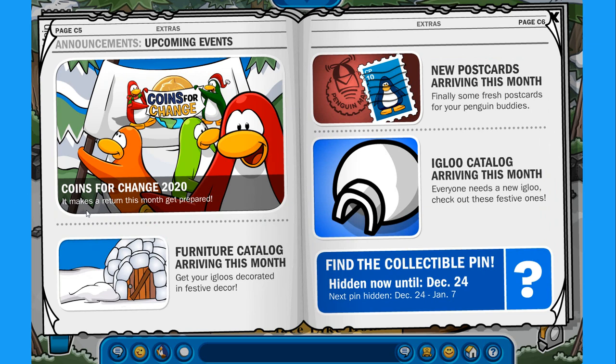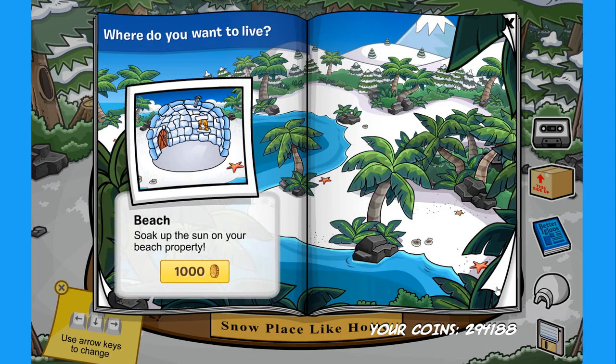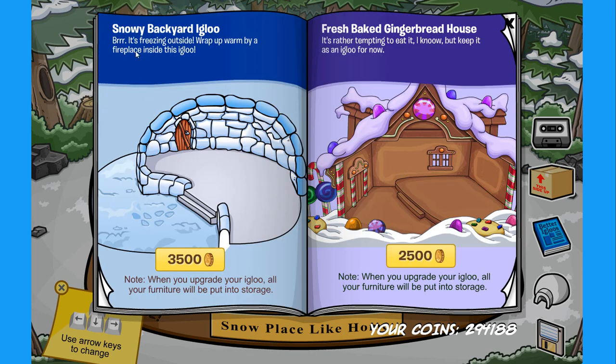Finally, the upcoming events: Coins for Change 2020 makes a return this month, the furniture catalog is arriving — we just saw it — new postcards as well, and a new igloo catalog. Good thing I saw it in the newspaper! Let's check the new igloo upgrades. We have the snowy backyard igloo for 3500 coins, and my favorite — the fresh baked gingerbread house for 2500 coins, all made out of candy. It is absolutely delicious!